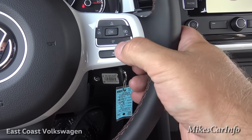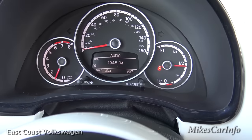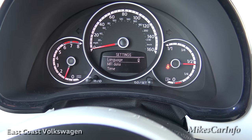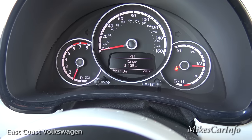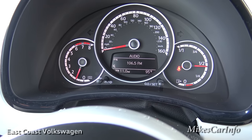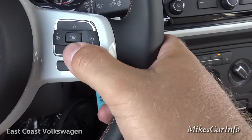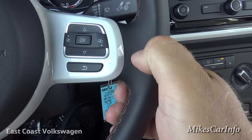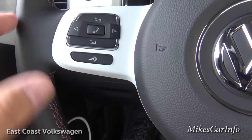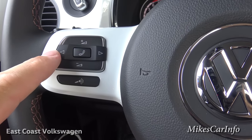The buttons on the steering wheel correlate to the screen, so you can cycle through information like your audio, compass, settings, your range with the current fuel, and then it scrolls back. You can go up and down on certain screens and back out with that button. On this side you'll find volume for your radio and you can change through your presets with these buttons.